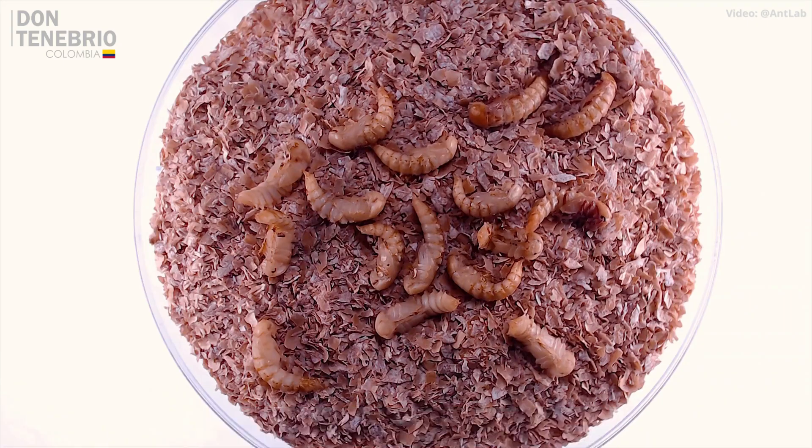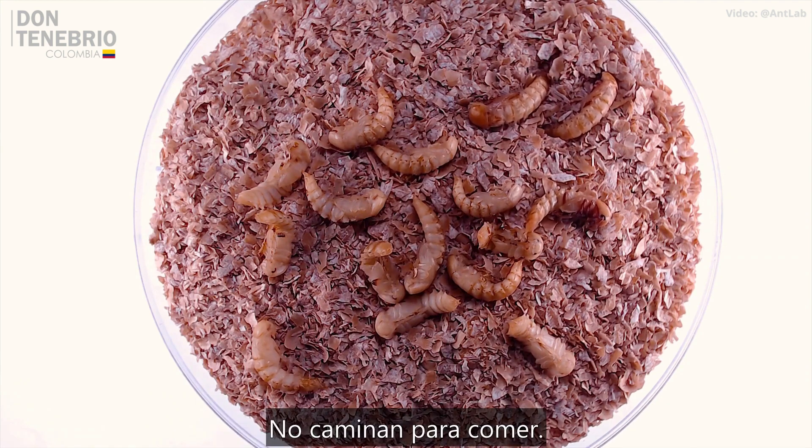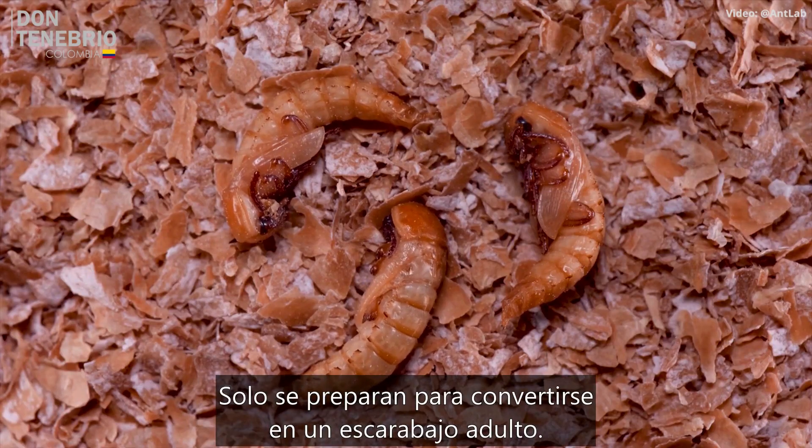They'll spend days to weeks as a pupa where all they can do is flex and flip their bodies. They don't walk or eat — they just prepare to become an adult beetle.